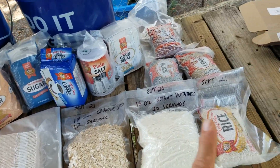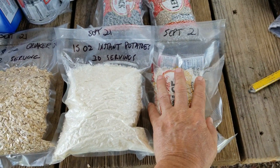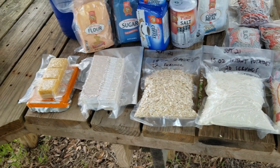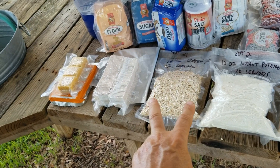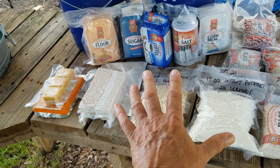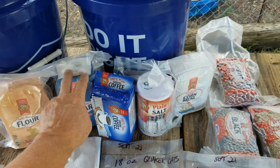Imagine you catch a fish a day — it's not hard to do out here. A fish a day going into this rice with some beans: that's not a bad meal at all. So there's my idea: two meals a day for about 30 days for one person. For four people, you've got a week's worth of food here, maybe a little more, because I'm not fully counting the staples. You've got coffee, sugar, salt — combine that with the flour and you can do a lot.